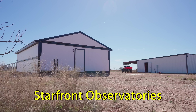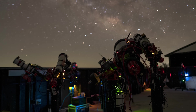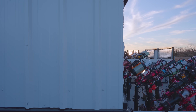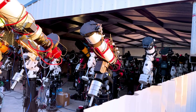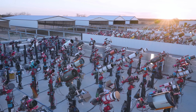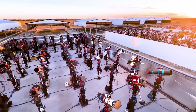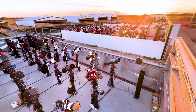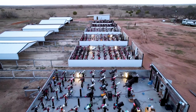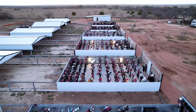This is Starfront Observatories. I'm told this is the largest observatory not because there's an enormous telescope here, but because it has the most operational telescopes in the world. Last time I was here there was about 20 telescopes, but there are now over 400 telescopes here at the time of recording, with more being installed every single day.